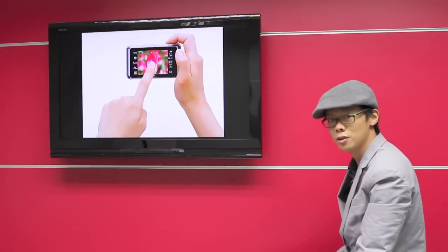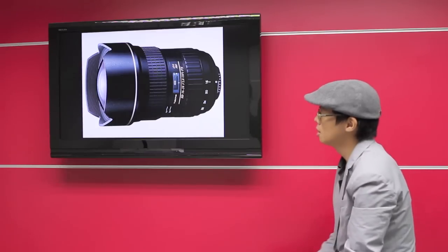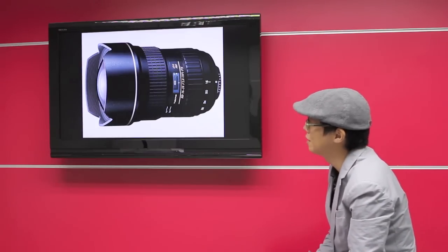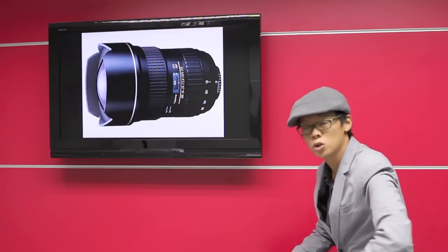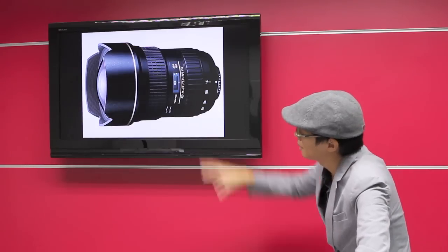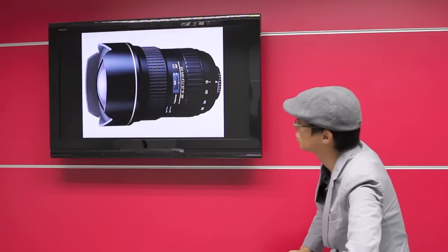We've got another new product announcement. It looks like a Nikon lens but it's actually from Tokina — a 16-28mm f2.8, available in Canon and Nikon mounts. It will be for full frame, features a silent drive module for silent, precise focusing, is fully weather sealed, and has an integrated lens hood.